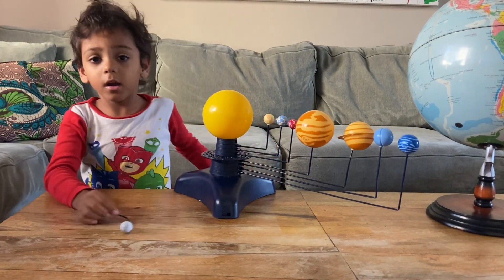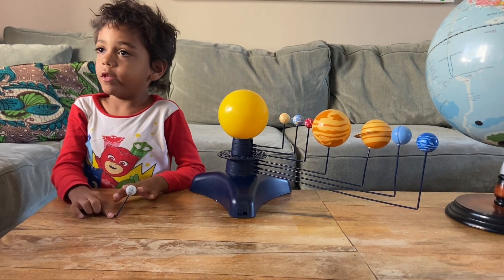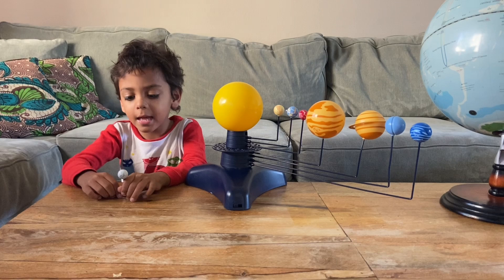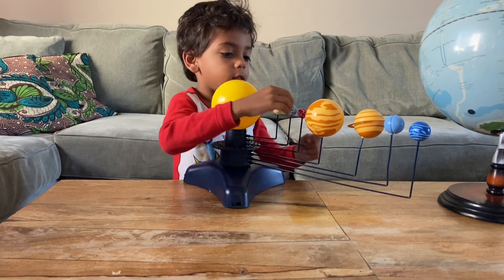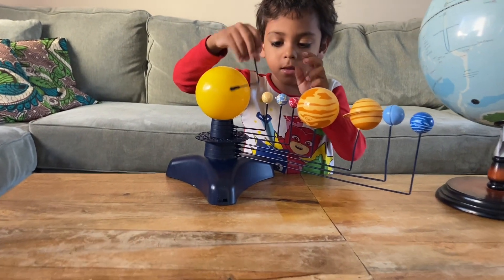And this is the closest planet to the sun: Mercury. Smallest planet, but larger than Earth's moon. This is the size of Earth's moon, and this is the size of Mercury.